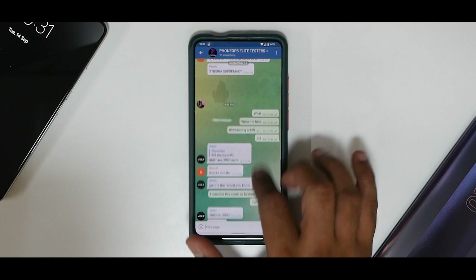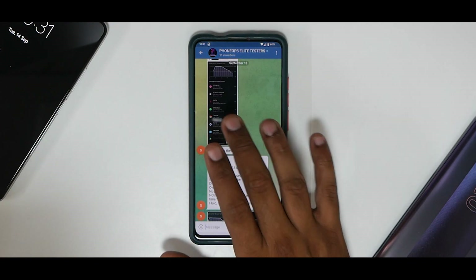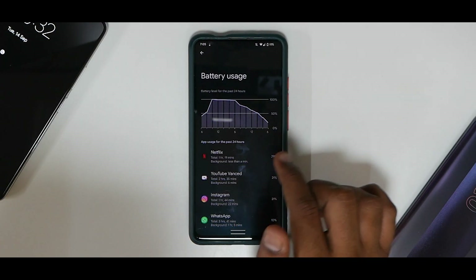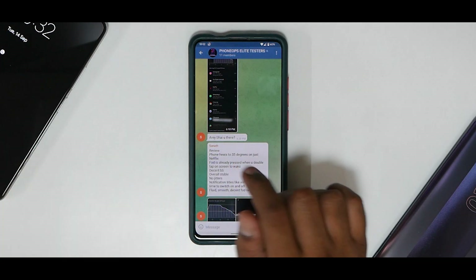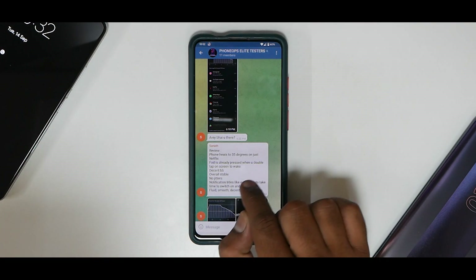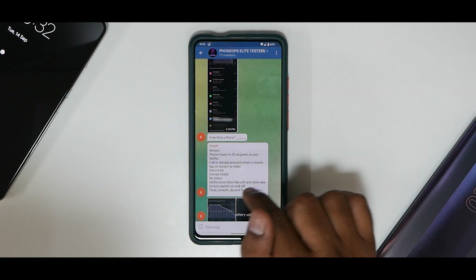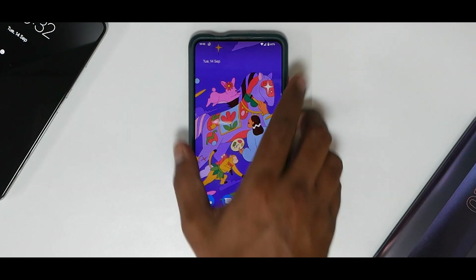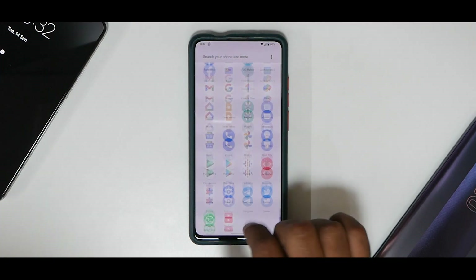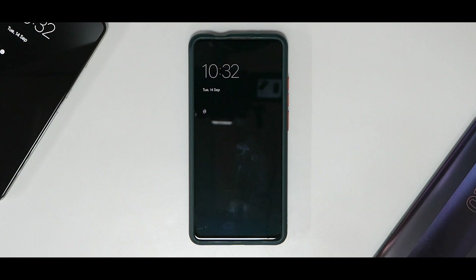You can sign up to be an elite tester in our exclusive group where we test different ROMs every day with benchmarks. The tester's feedback over 24 hours: Netflix used for 1 hour 19 minutes with decent battery life overall. Phone heats to 35°C just on Netflix, which is not great. FOD works when you double-tap the screen to wake. Overall: stable, no jitters, but Wi-Fi and data notification tiles are slow to toggle. Fluid and smooth with decent FOD recognition. For FOD setup, you flash the ROM, then flash the FOD fix, and use the FOD Helper app which requires root access.